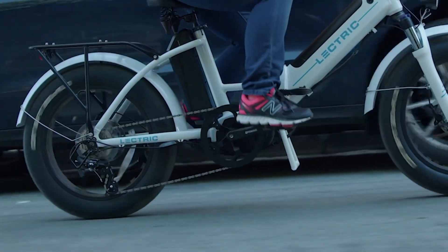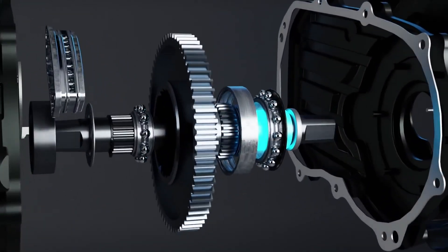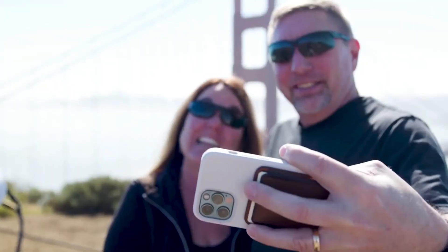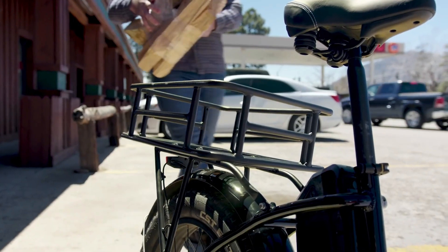The large handlebar-mounted display clearly shows all the information you need, including battery life, speedometer, trip meter, and odometer. The 20-inch wheels are the ideal size for cargo bike requirements and come fitted with thick 4C fat tires for all-terrain comfort and traction.